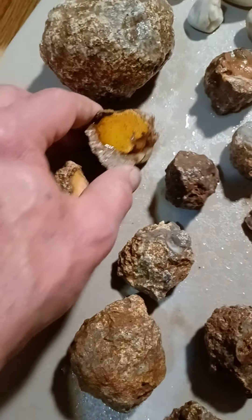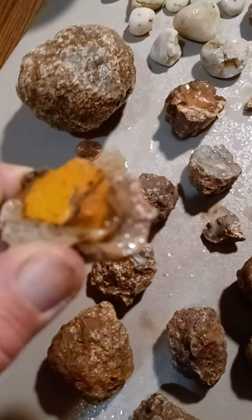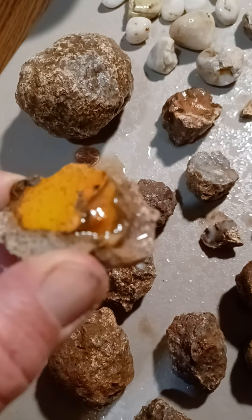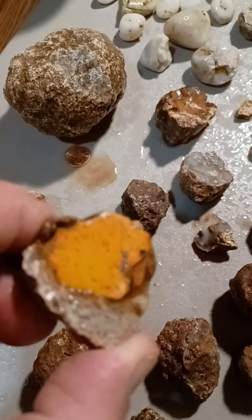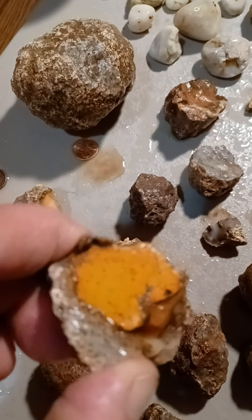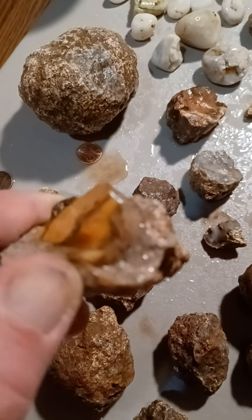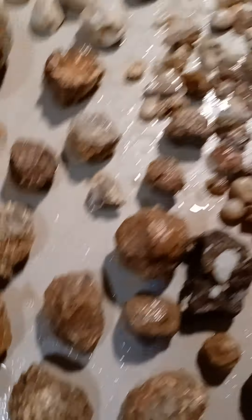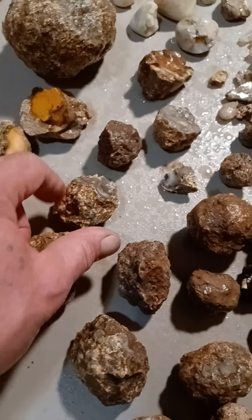And another one. It's got a sheet of gold something — matrix — I'm not sure what you'd call that. And here's some of the thunder eggs. Some pretty nice ones.